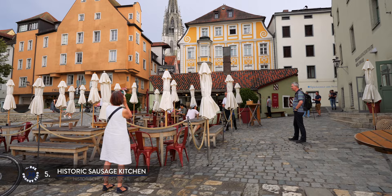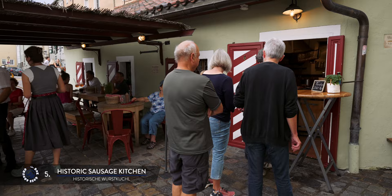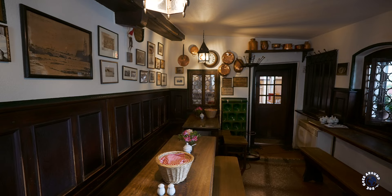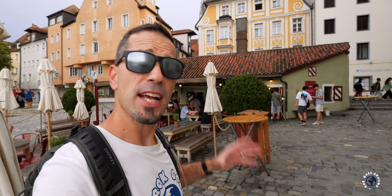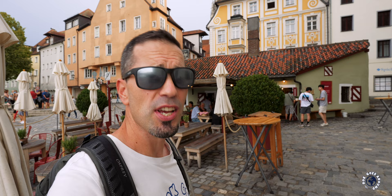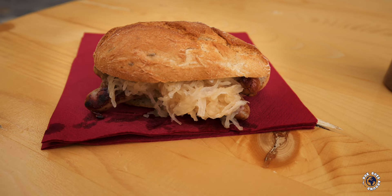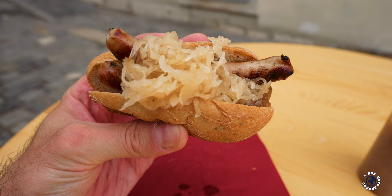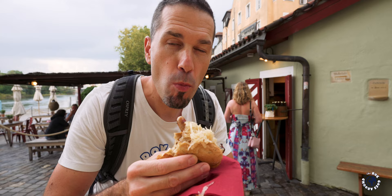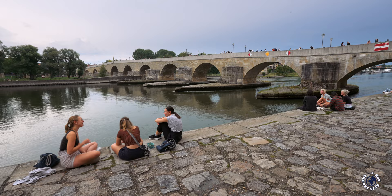Right next to the salt warehouse is a much older and smaller building housing one of the oldest continuously operating restaurants in the world. The Small Sausage Kitchen, or Wurstkuchl, has been serving traditional sausages since the 12th century. It quickly gained popularity for its sausages prepared using traditional recipes passed down through generations. Located next to the stone bridge, it originally fed the workers, dock workers and traders involved in the flourishing medieval trade along the Danube. It is still very popular and you will probably have to wait in line. The sausages are made from a mix of pork, beef and various spices, and it is customary to eat them with a bread roll, mustard and sauerkraut while sitting by the river admiring the old stone bridge.